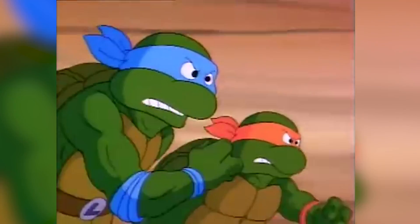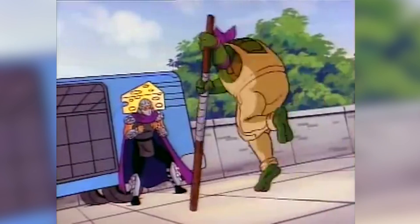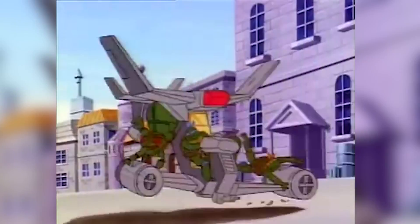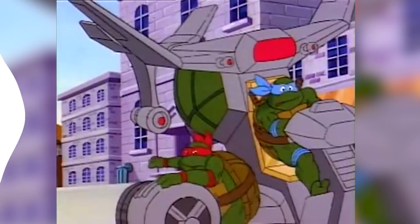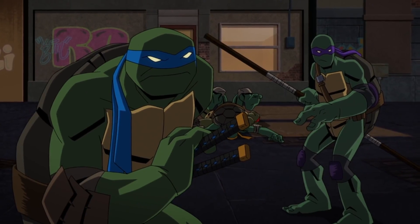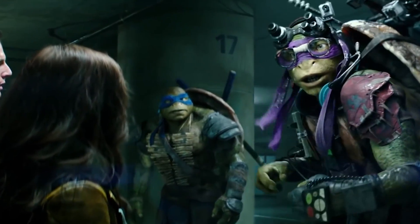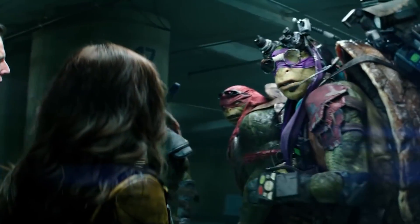Their fascinating humanoid structure combined with their superpowers make them nothing less than physiological wonders, and they also have powerful armor and bodily enhancements that make them even more undefeatable. Today we will be exploring the anatomy of these mutant turtles and tell you everything about them.